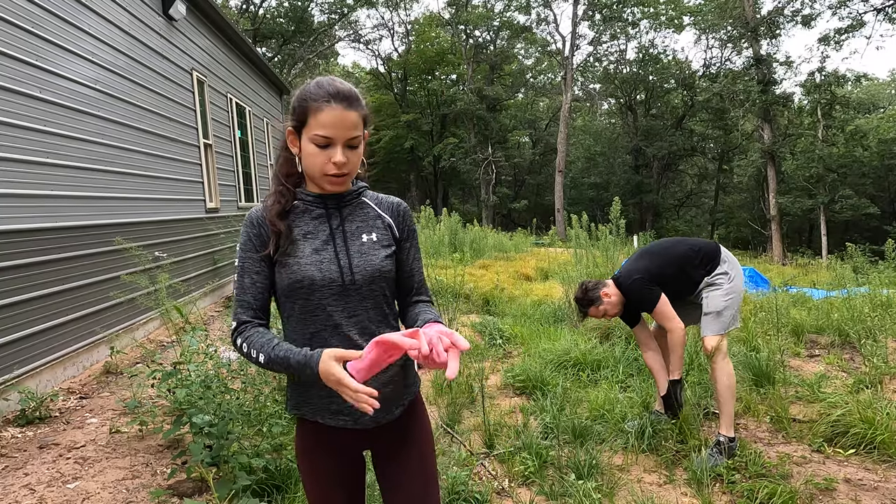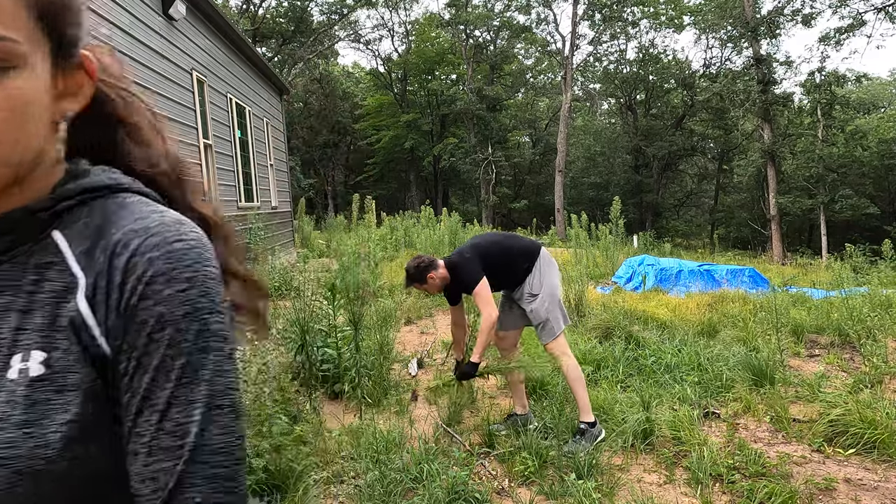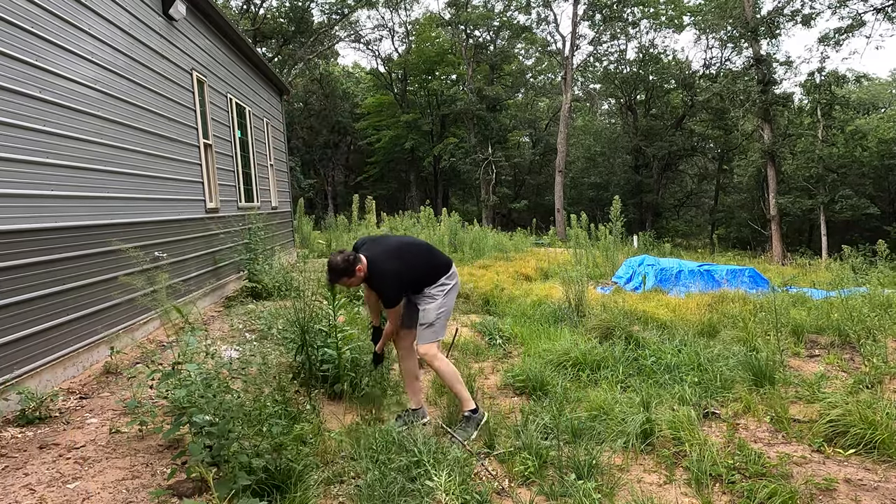We've got a lot of weeds out here so we're taking a break and we're just going to pull a bunch of these weeds out. As you can see, they are overgrowing and they're a very invasive species.